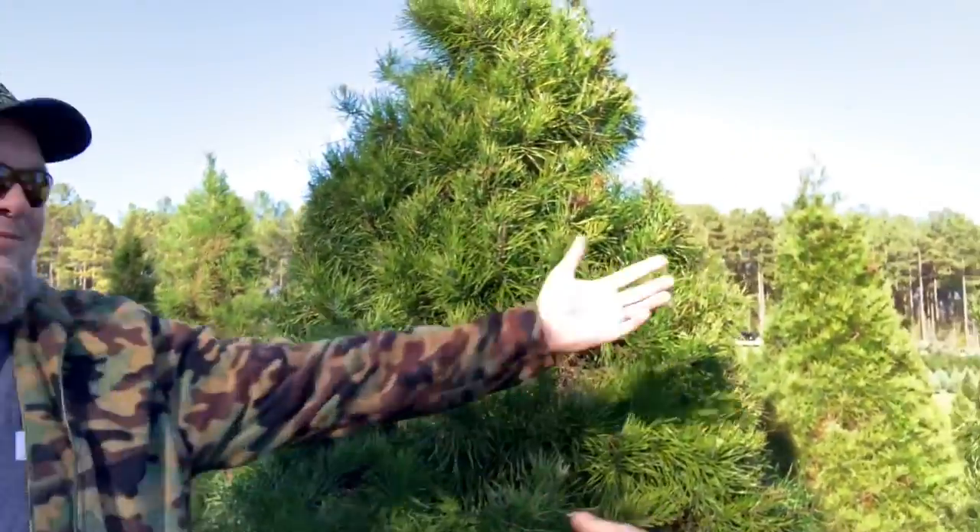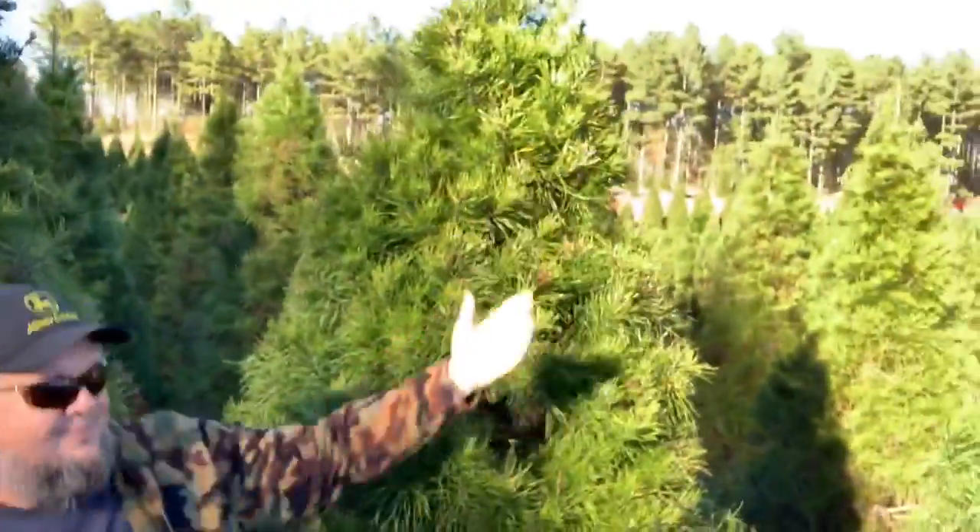Hey guys, say hey! Hello! We found our Christmas tree - it's this one right here. We just picked it out. We just got here and we just picked it out, so now my mom just went to go get the people to cut it down for us. We've been here for about 10 minutes.